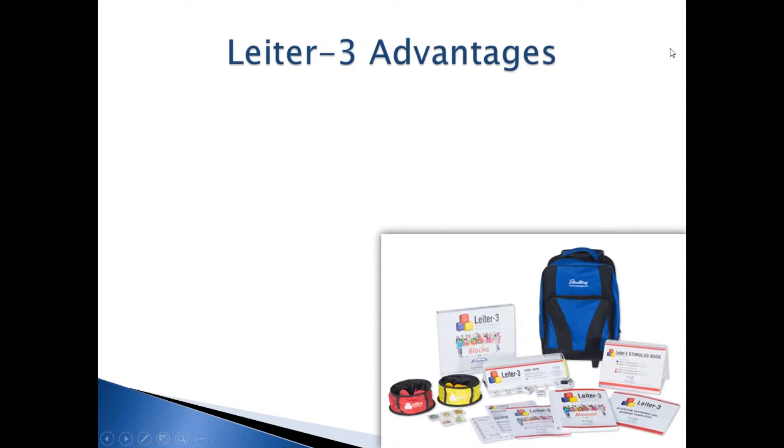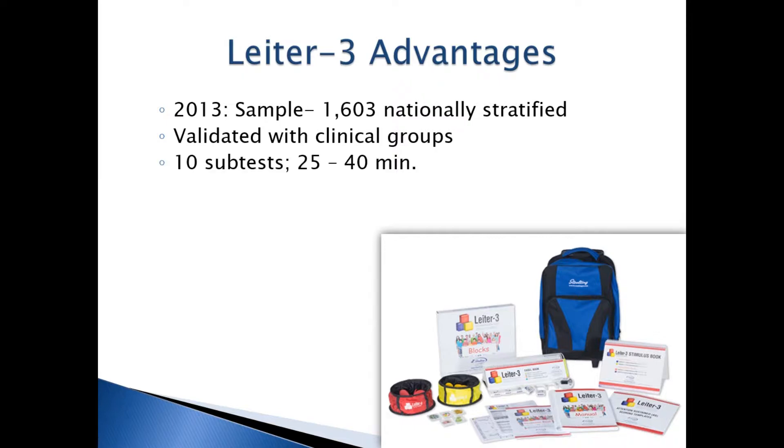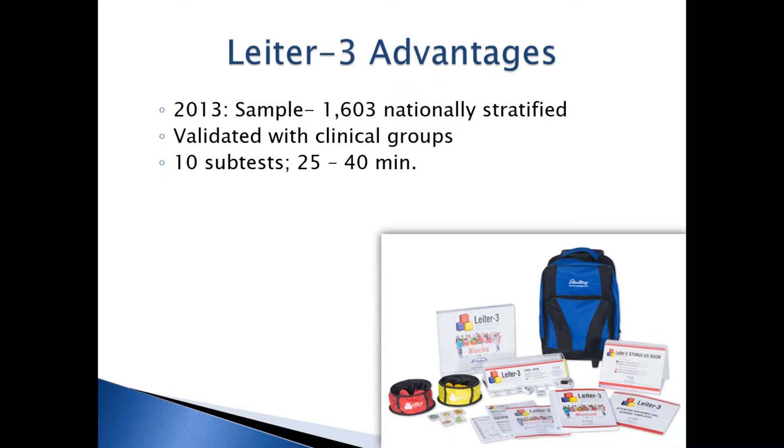So why is the Leiter 3 a good choice for a nonverbal test? The Leiter 3 has been recently reduced to ten subtests, so total test administration time is estimated to be 25 to 40 minutes. Within those 10 subtests, there are four subtests that feed into a cognitive composite score, two for attention, and two for memory. Any of those composites may be administered individually along with any subtests.